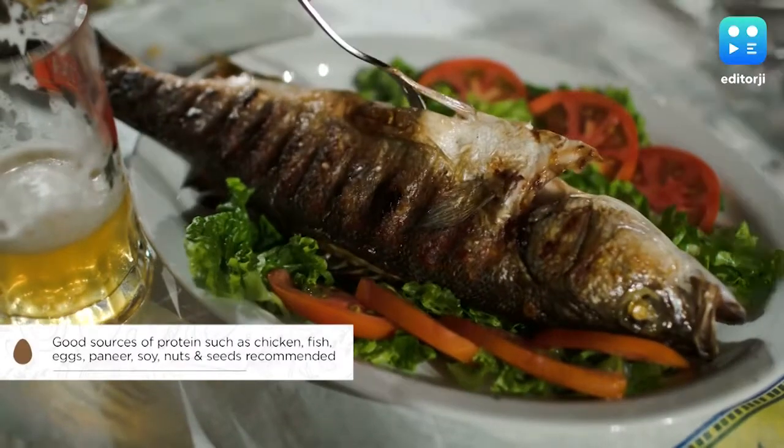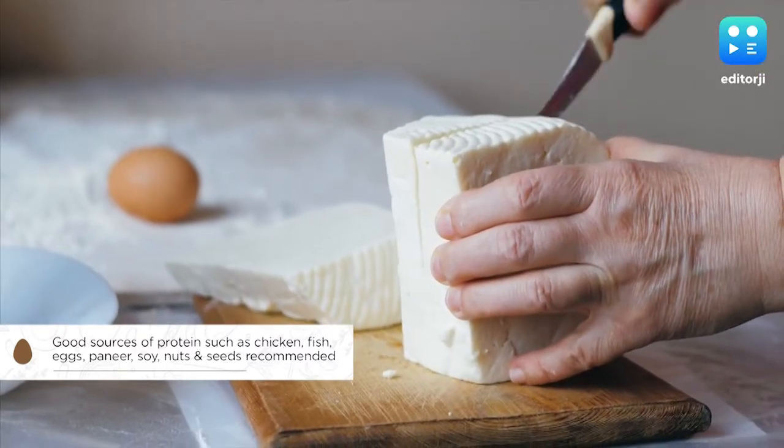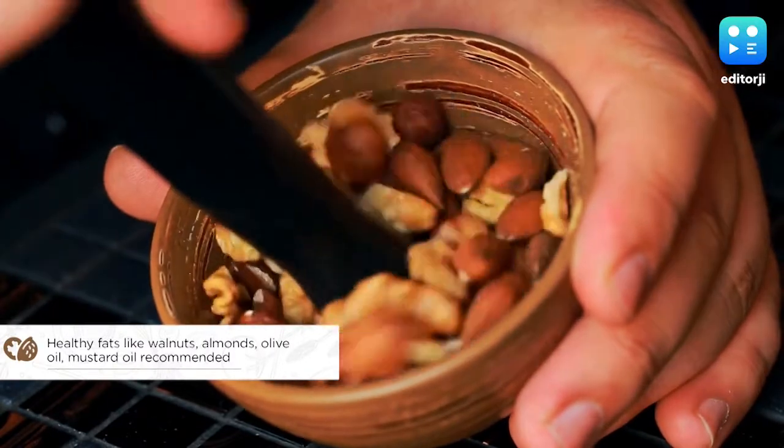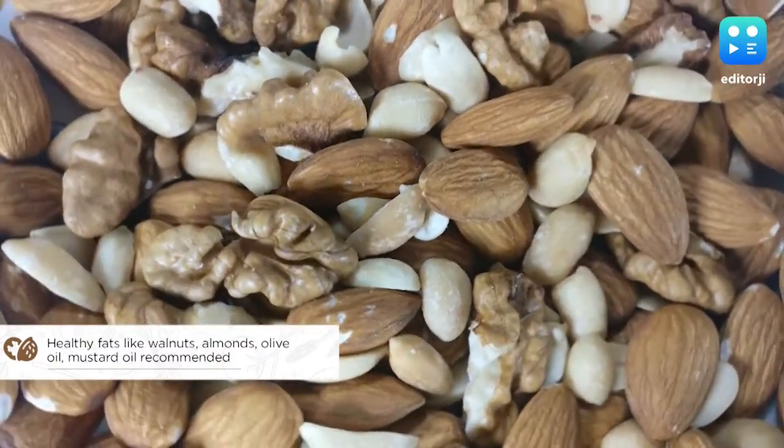The list includes chicken, fish, eggs, paneer, soy, nuts and seeds as good sources of protein. Walnuts and almonds, as well as olive and mustard oil, have been recommended as good sources of healthy fats.